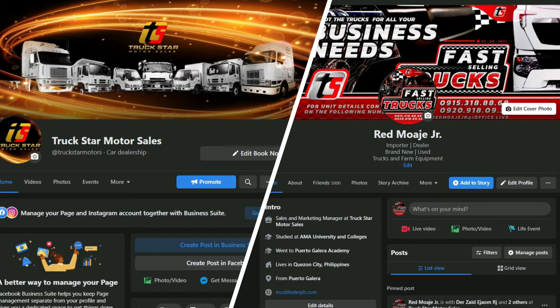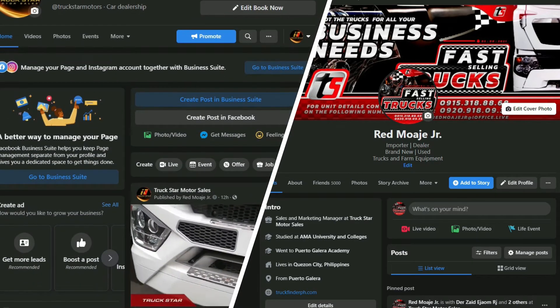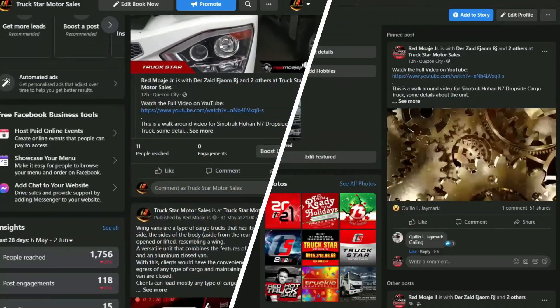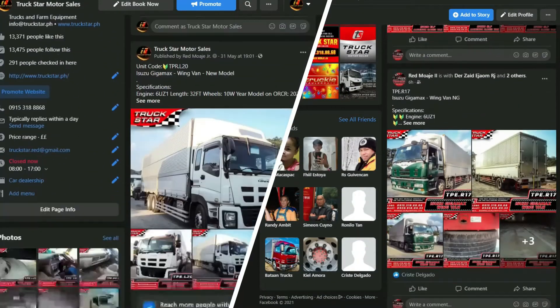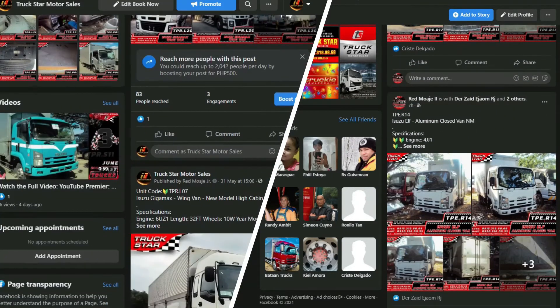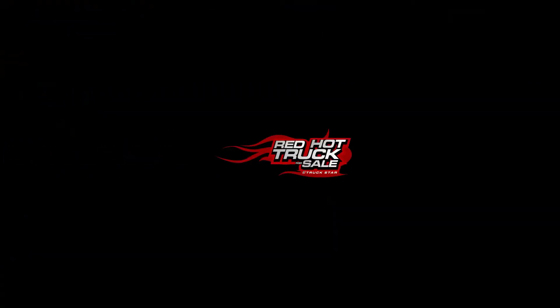You may also visit our Facebook page at facebook.com/TruckStarMotors or direct message Red at facebook.com/RedHotTrucksForSale. If your required unit varies from this list, we accept cash and financing payment options. All units are VAT inclusive with free transfer of ownership and TPL insurance. Don't forget to comment, like, and subscribe for more updates, latest shipments, and unit features on all truck types — brand new and pre-owned.